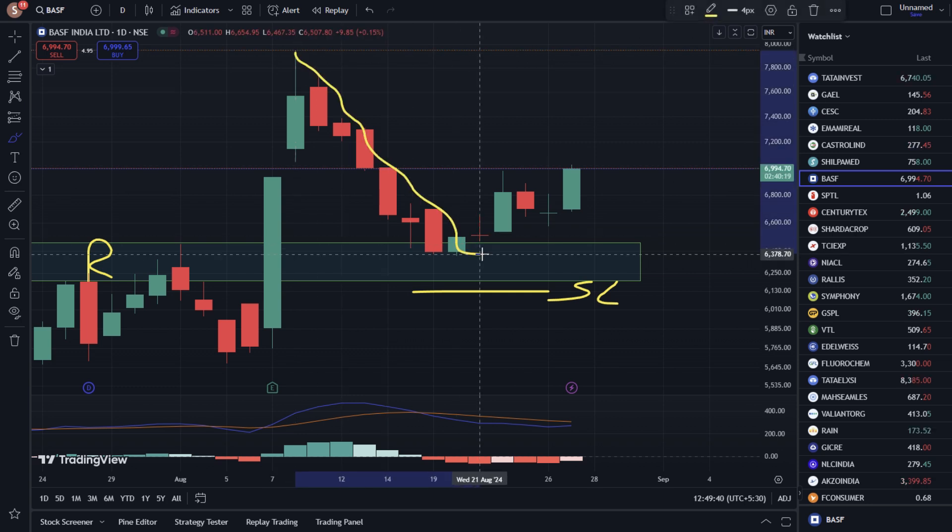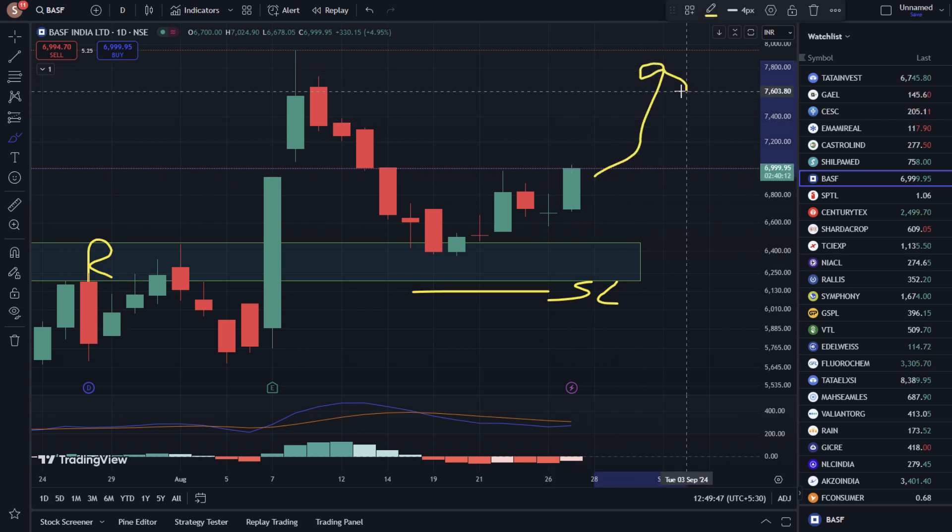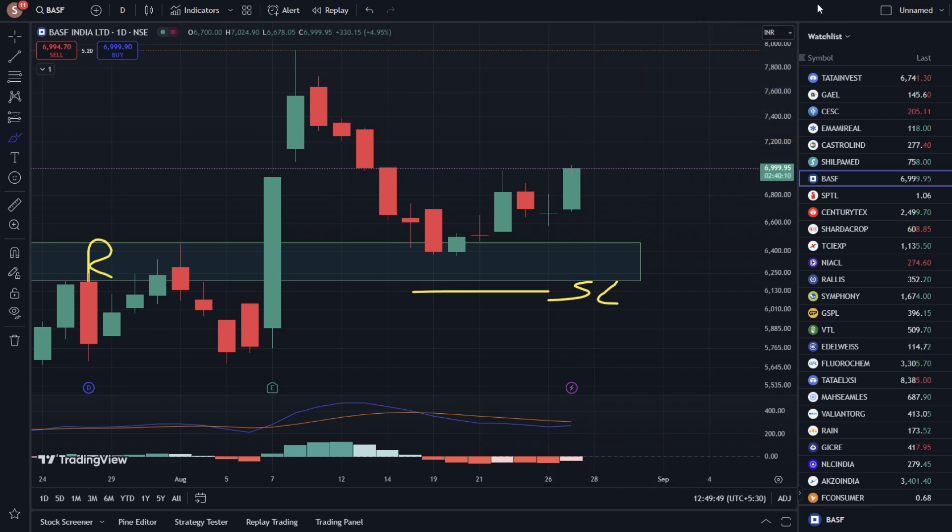After the fall, the stock took support. The possibility of an upside move is high. The stock can be seen moving toward the next important resistance level. It is also visible on the higher time frame that the stock can move to the upside.